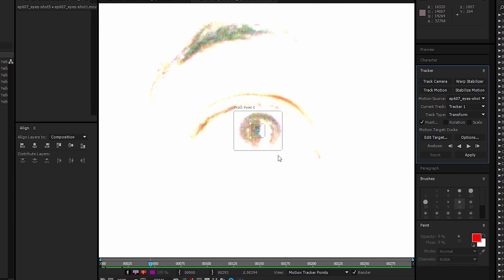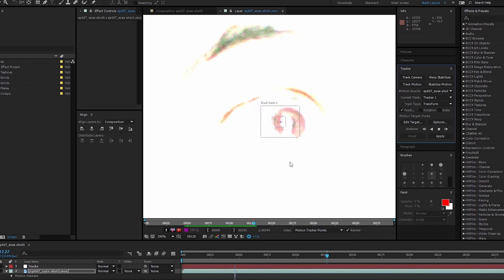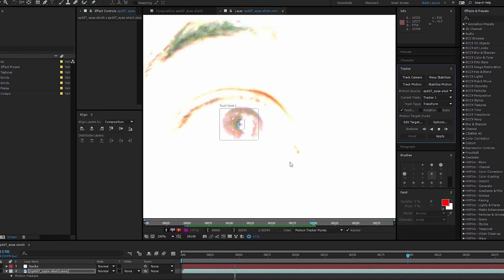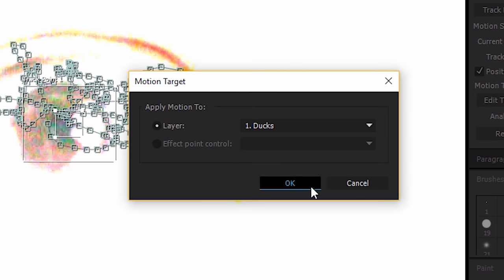We set our point to the corner of an eye reflection, but put the feature center to match the size of the pupil, and the search offset to encompass the iris, because we only want the eye movement. Now we hit Track Forward and adjust if we have to as we go. Later on we'll have to make some manual adjustments, but this speeds up the initial process by just letting it go for the most part, because we're lazy. But after you're happy with the track, apply it to the layer.